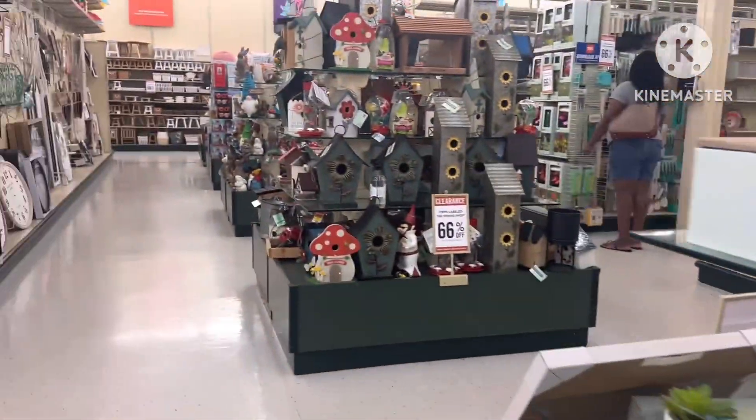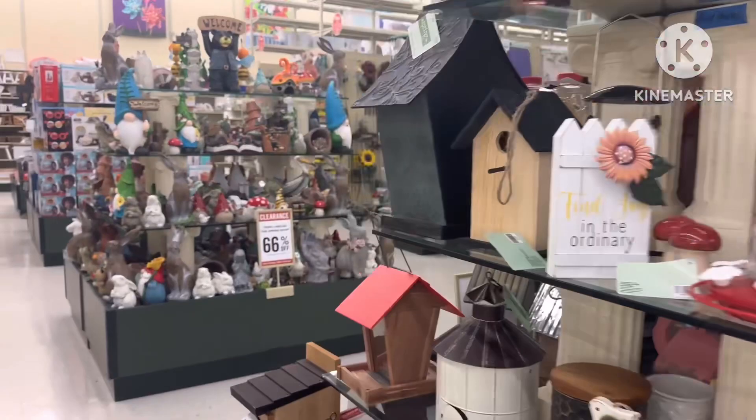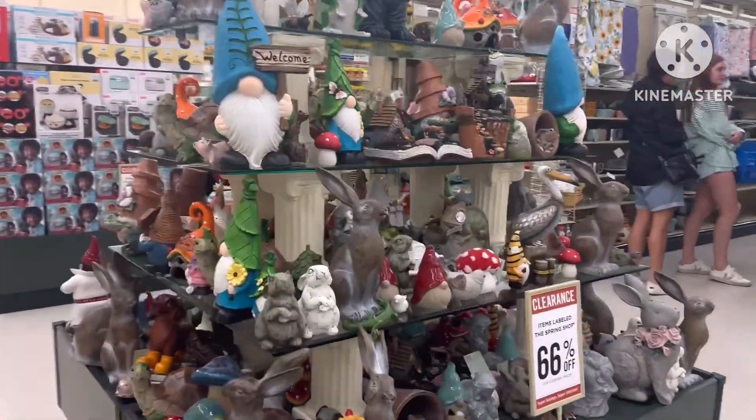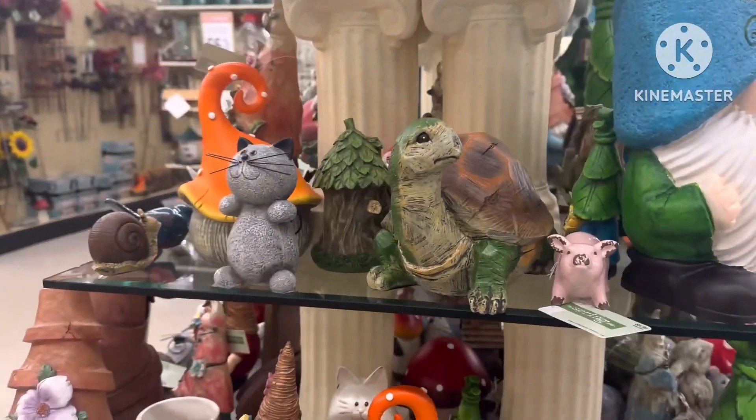I am not into cows, y'all, but — see what I'm talking about? Look at the little houses, the gnomes, the animals. It's just whatever you need. Look at the turtle.